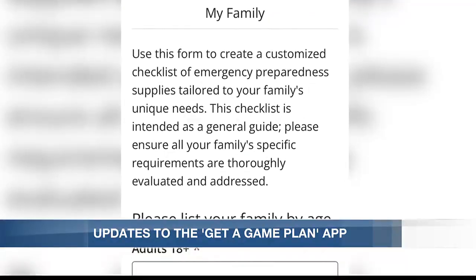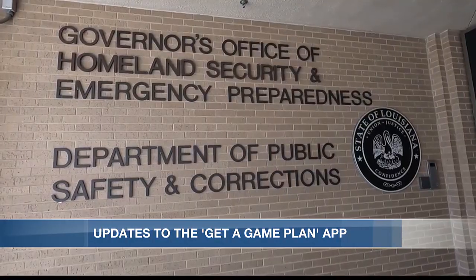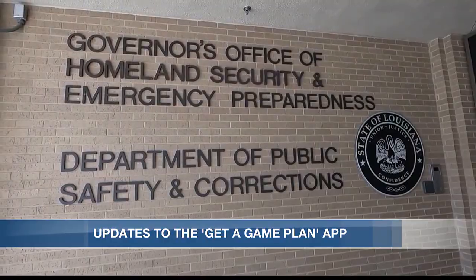The app has been around for years, but recently the Governor's Office of Homeland Security and Emergency Preparedness has added some new features.